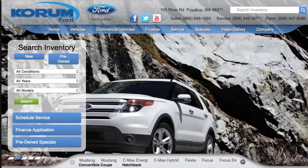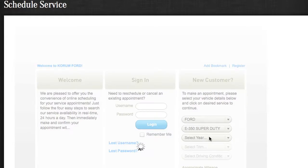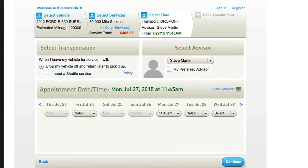If it's time for service, stop by or visit www.coramford.com and click on the service page to schedule your service appointment today.